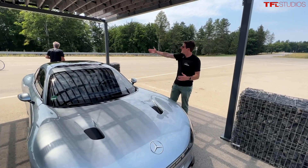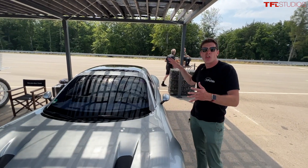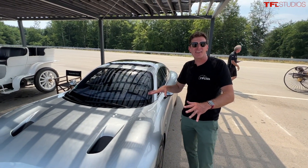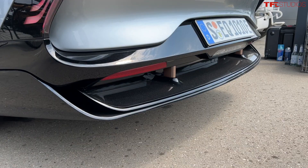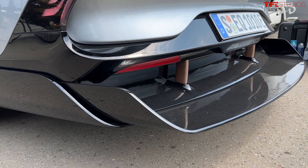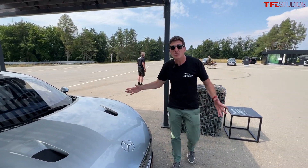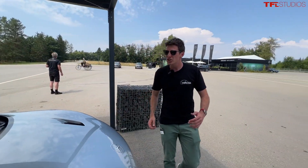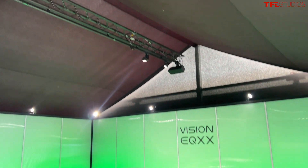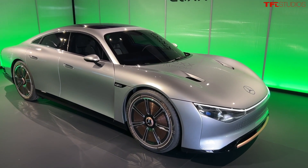Hey everybody, check it out. Behind me is an 1885 Pattenwagen and here we have the coolest new Mercedes I've seen in a long time - the future of electric, of course. This is the Mercedes Vision EQXX, a fully electric car designed to go a thousand kilometers on one charge. So let's take a detailed look around the Mercedes Vision EQXX and what it has to offer.